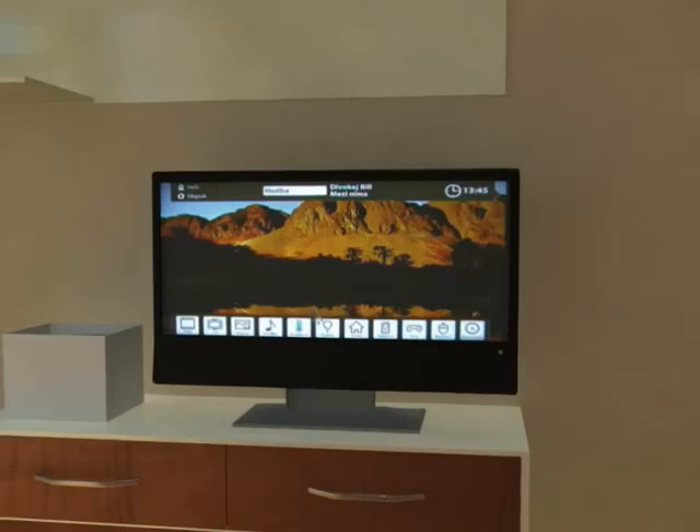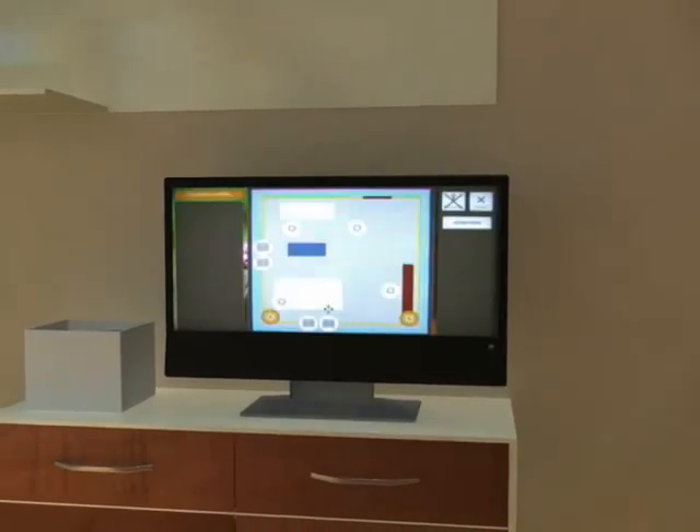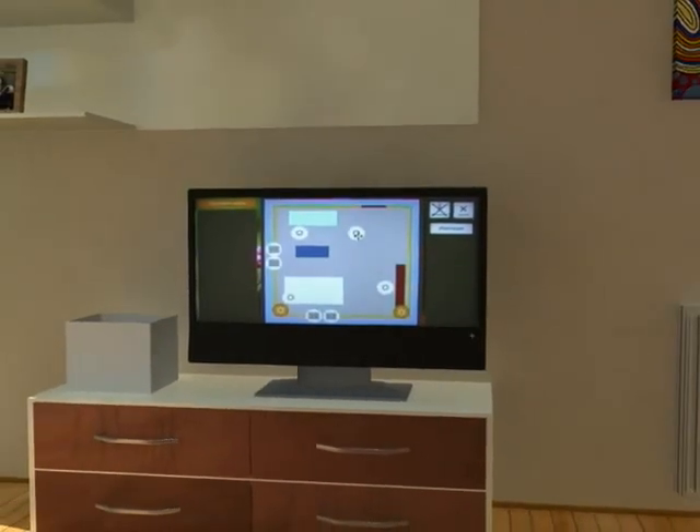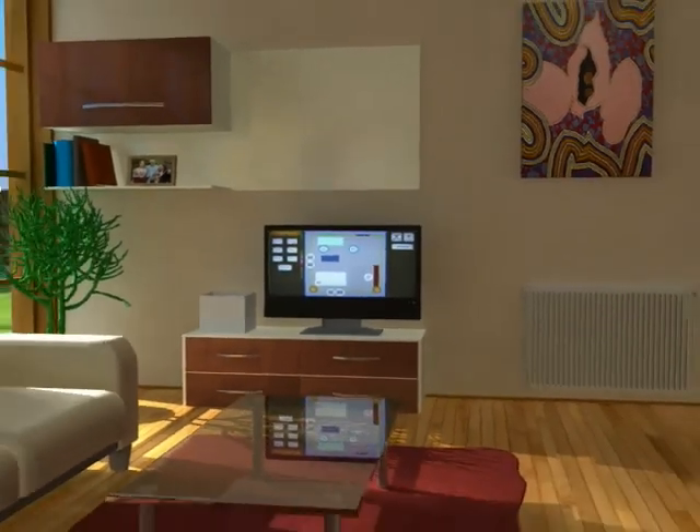The whole house, including TV, satellite, and your favorite movies and music, can be controlled with a gyroscopic controller all through your TV. It is a house in the palm of your hand.